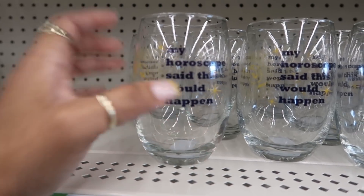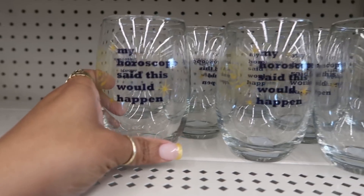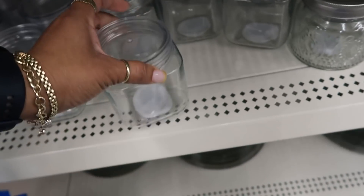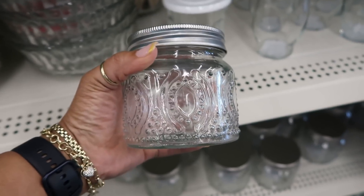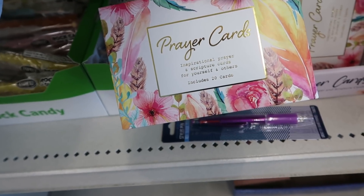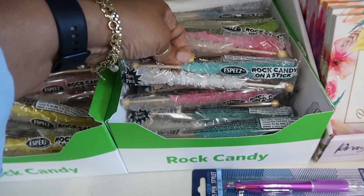Oh and then look at this new cup: My Horoscope Said This Would Happen — that's cute, it's in blue with the stars and the sun. Oh they restocked these — the clear jars with the clear tops. These are starting to be really popular; whenever they put them out they sell out really fast. I actually purchased like two or three of these. Up here by the registers they have brought back the prayer cards — inspirational prayer and scripture cards, you get 20 of them. And then they brought some more of the rock candies — love me some rock candy, you get two of them in a pack.